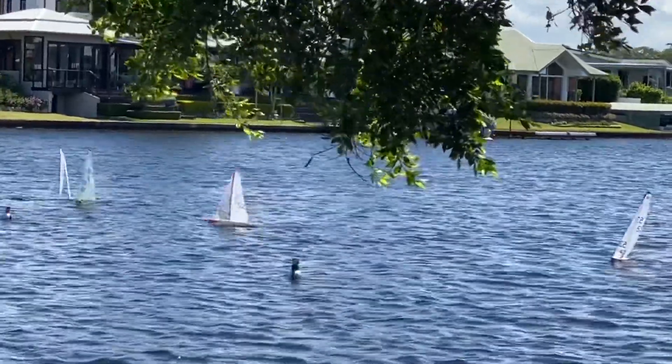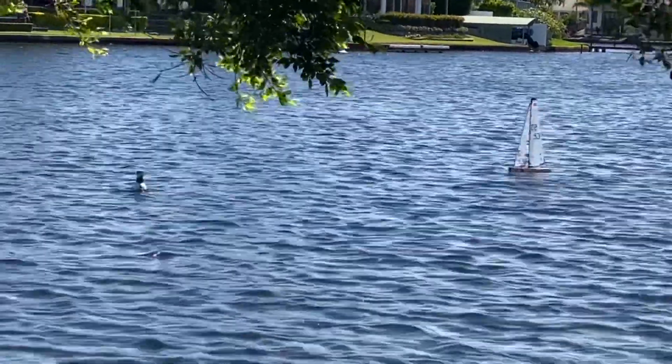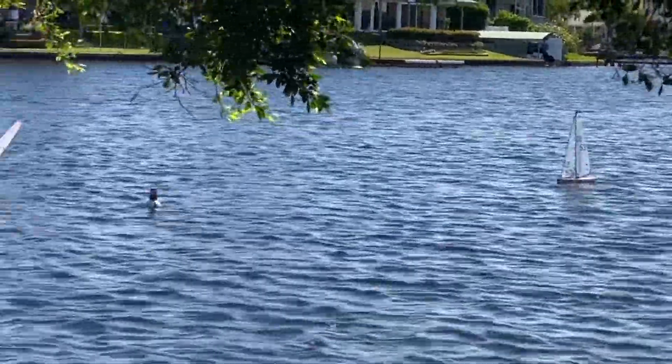They're going in for a start and you'll see that this is the favoured side, so they should work in towards this shoreline here before tacking on a knock.